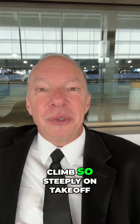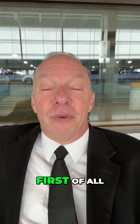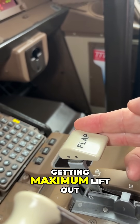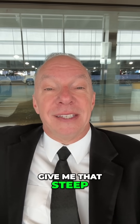Why does the airplane climb so steeply on takeoff? Well, there are a couple of things going on. First of all, I've got the power all the way up — max power. I've also got my flaps extended, and I'm getting maximum lift out of my wings. Those two things combined give me that steep climb rate.